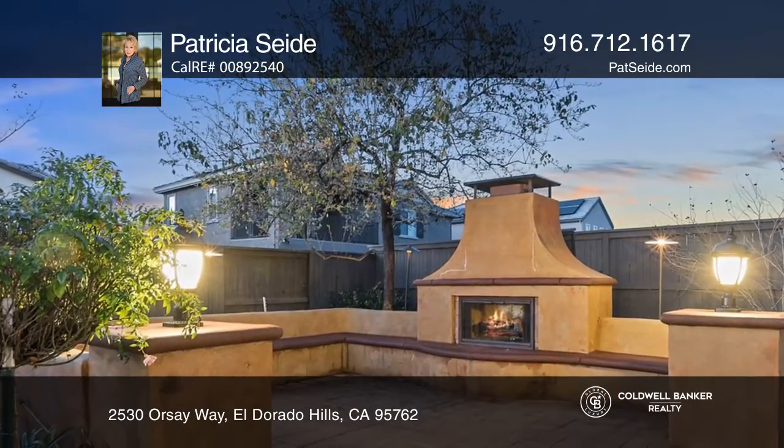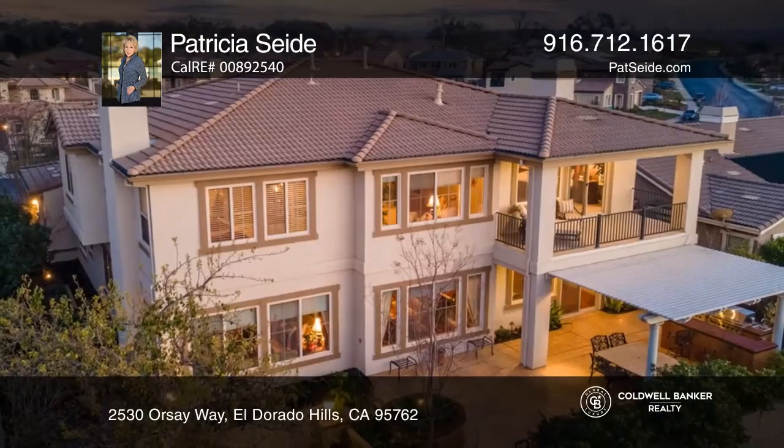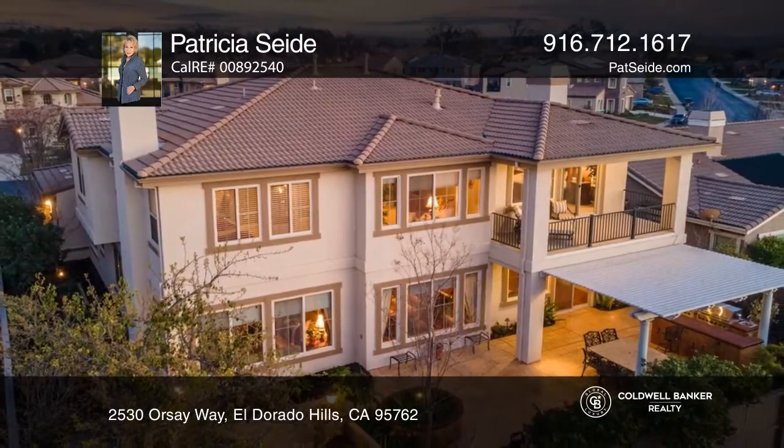Additional amenities include owned solar and an outdoor fireplace, kitchen, and fountain. Schedule a time to tour your new home today by calling Patricia Seide.